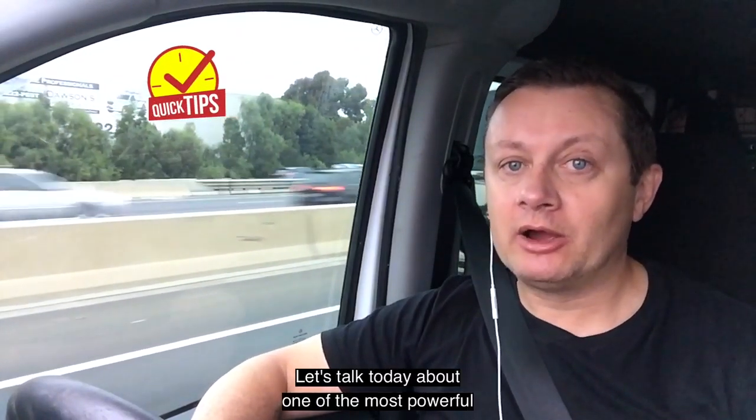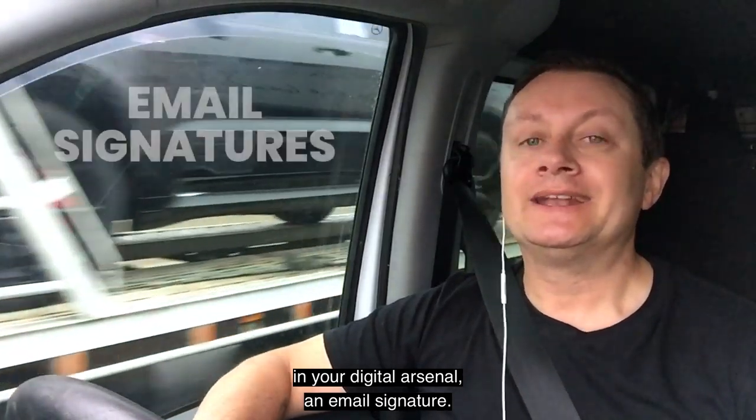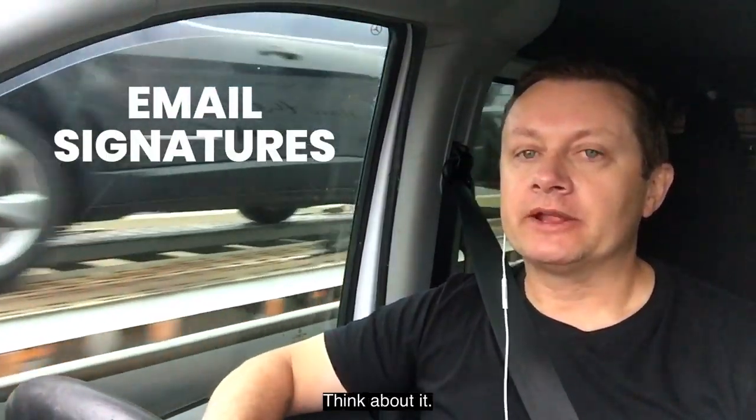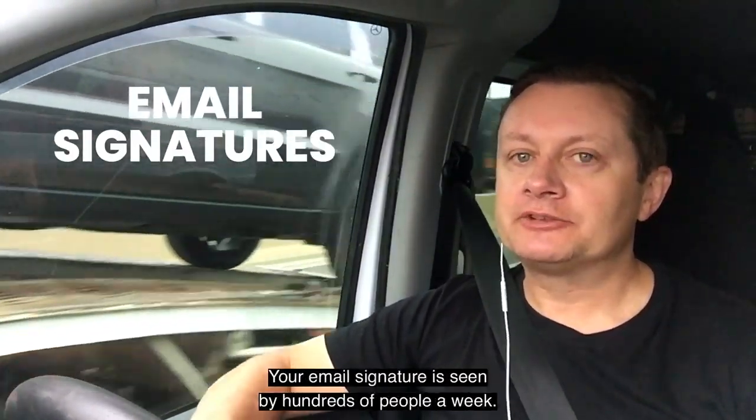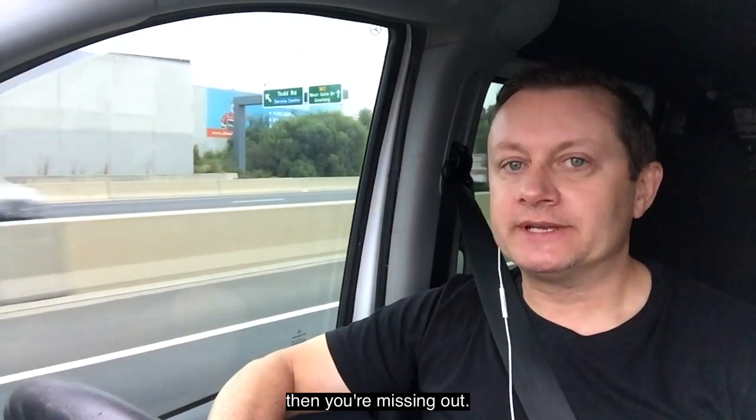Let's talk today about one of the most powerful and yet one of the most overlooked items in your digital arsenal: an email signature. Think about it — your email signature is seen by hundreds of people a week. If you're not using that to your advantage, then you're missing out.